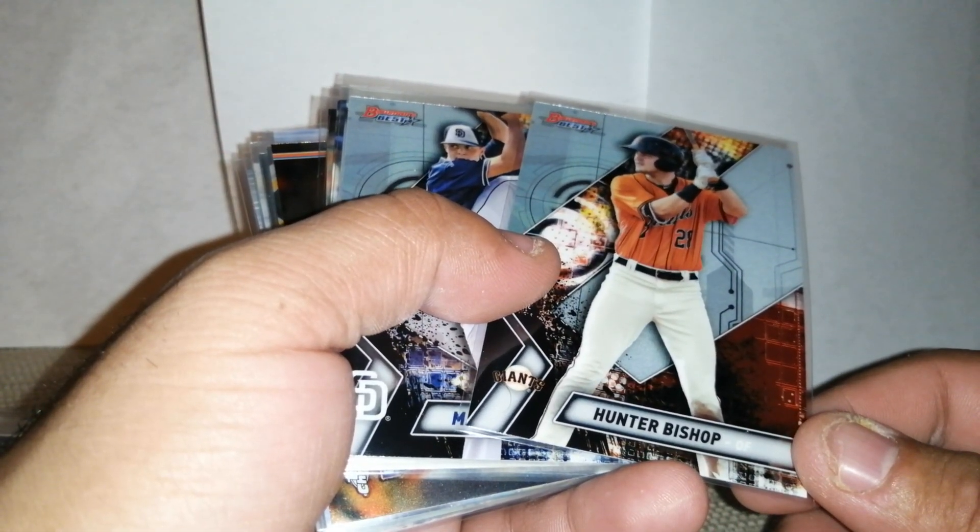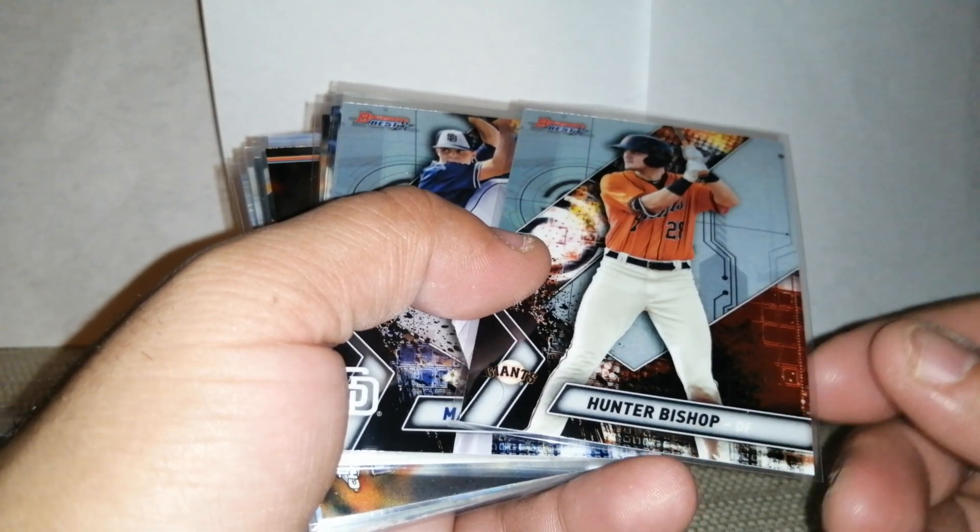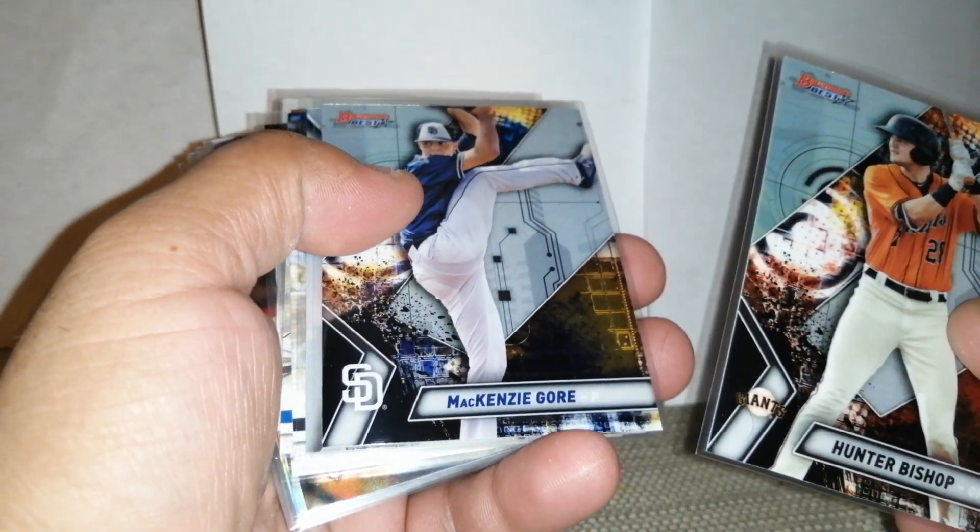I mistakenly stopped the other video, so I guess I might have to edit. But these are some of the prospects I got.